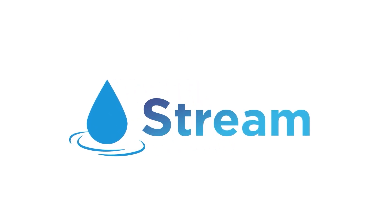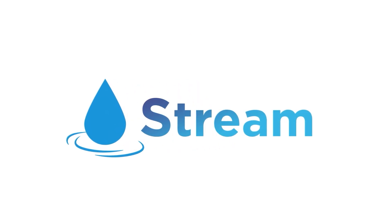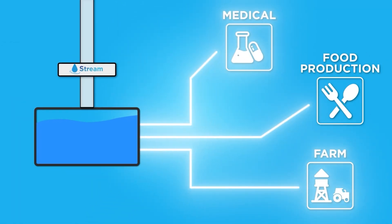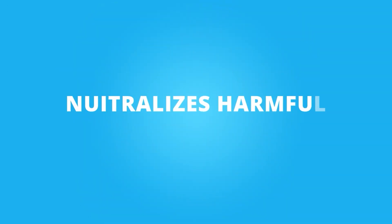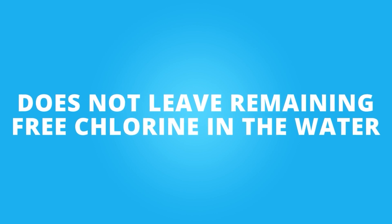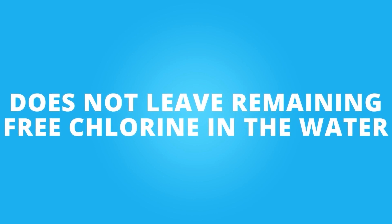Stream is an effective modern disinfectant for water purification. Unlike conventional chlorine, Stream effectively eliminates biofilms on inner walls of water supply systems, neutralizes harmful bacteria and viruses, and does not leave remaining free chlorine in the water, making it safe for humans and the environment.